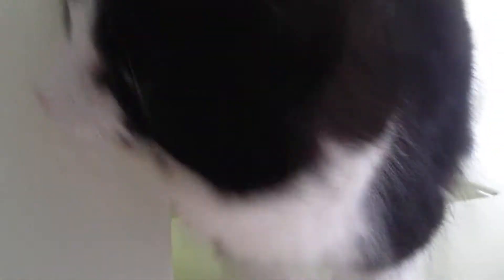Look at her tufty paws! She's got a big fluffy tail. Absolutely stunning little cat — tiny, tiny under all that fur.